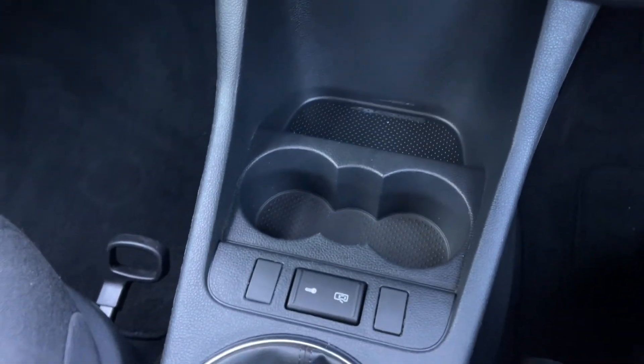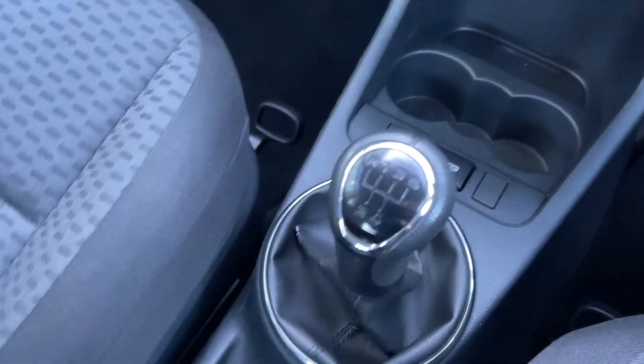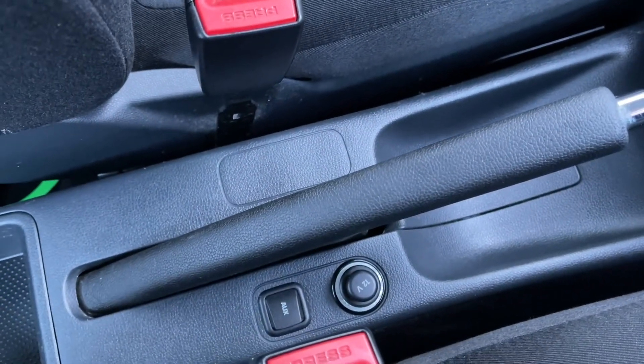Just below you'll find your cup holders and the central locking controls alongside your five speed manual gear stick, then you've got your handbrake and your media inputs.